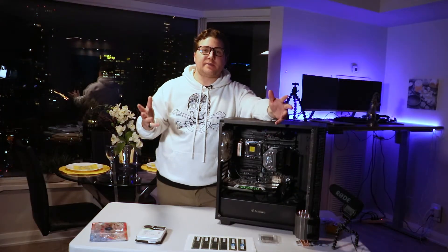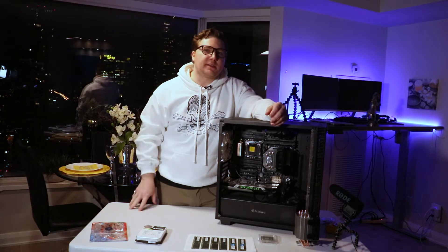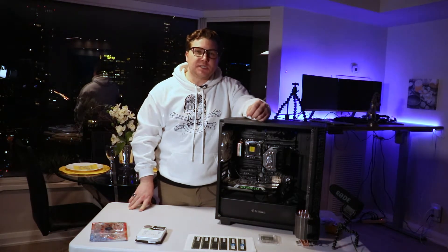It's been about two and a half years since I built this rig, and I built it primarily for high-resolution simulations and renders done in Houdini software. Tonight I'm going to be maximizing this build, getting the most bang for the buck and taking it to its full potential.